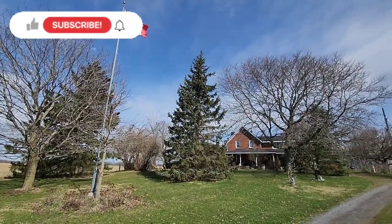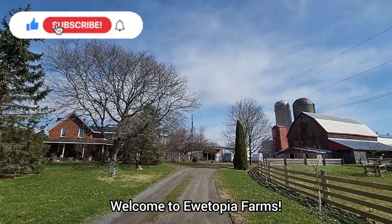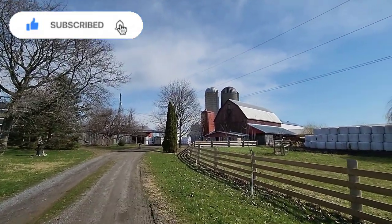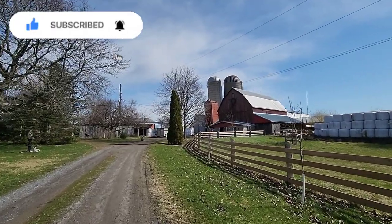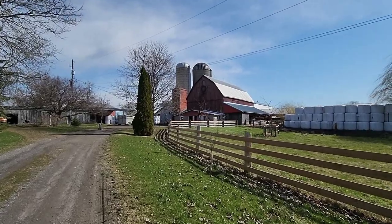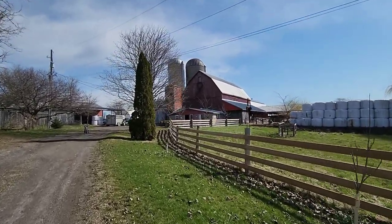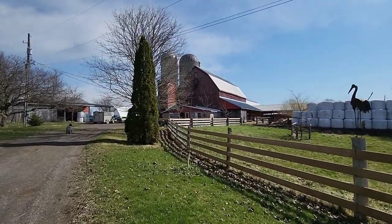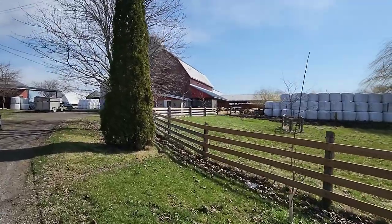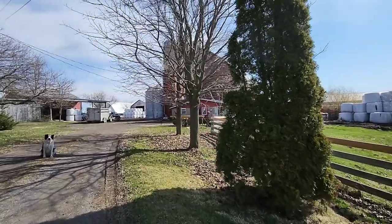Good morning fellow Utopians and welcome to Utopia Farms. It's extremely windy today, but for the moment the sun is shining. Apparently today we're supposed to get rain coming in again and then we're going to go into those brutally cold temperatures. So we'll take the warmth while we can this morning and head towards the barn to see what's going to happen in here today.